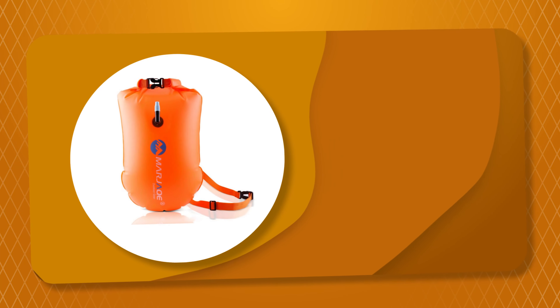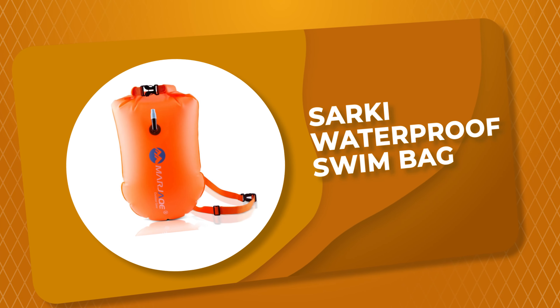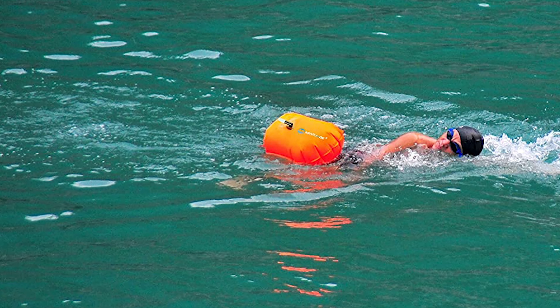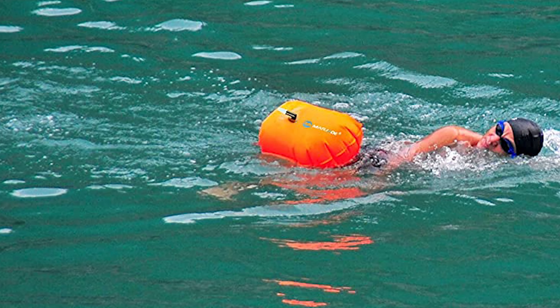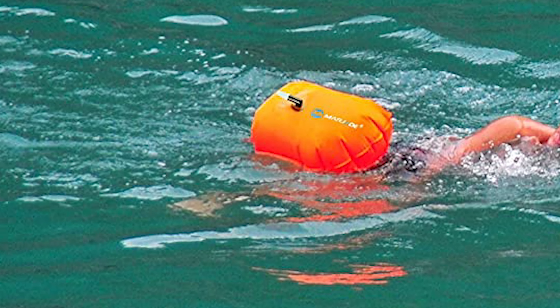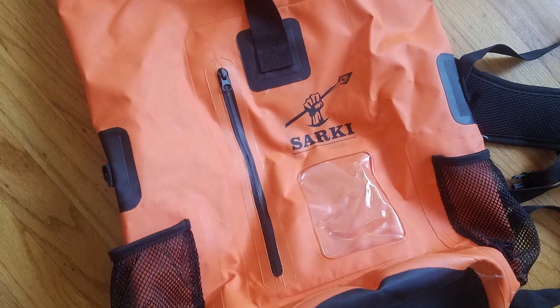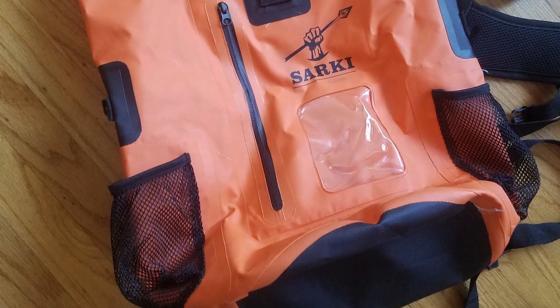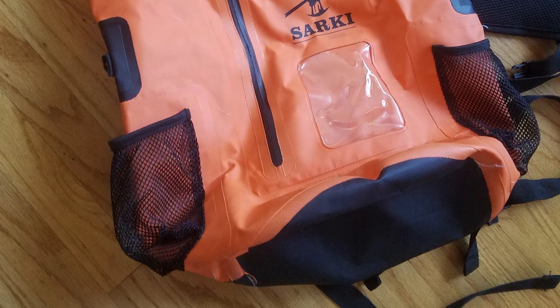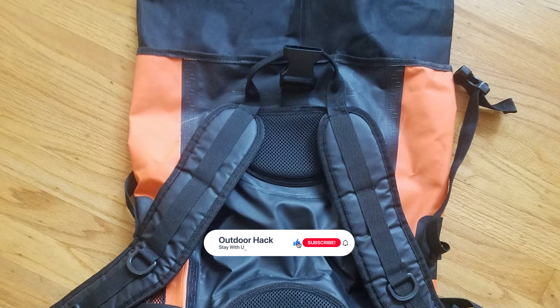Number 6: Saki Waterproof Swim Bag. The Waterproof Swim Bag by Saki is a great way to keep your belongings safe and dry while you're swimming. It's also convenient and easy to use, making it the perfect choice for any pool party or summer vacation. This swim bag has an inflatable chamber that offers a safe way to float and rest while swimming. It also has a dry storage compartment that is separate from the inflatable air chamber. You can easily store personal belongings like phones, ID cards, wallets, keys, etc.